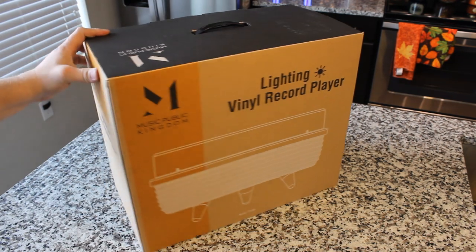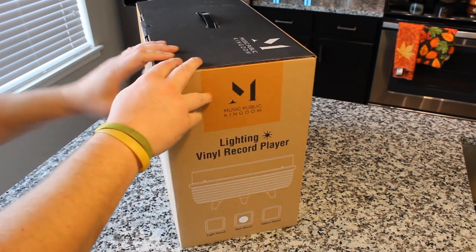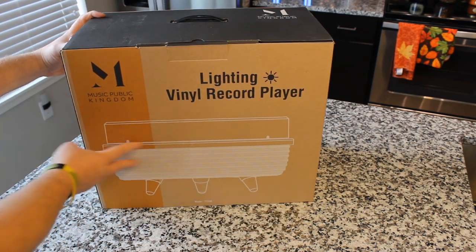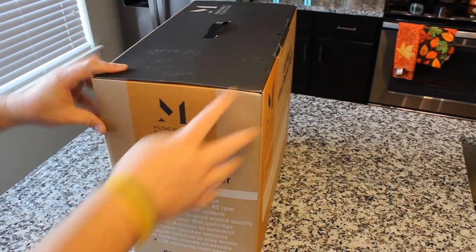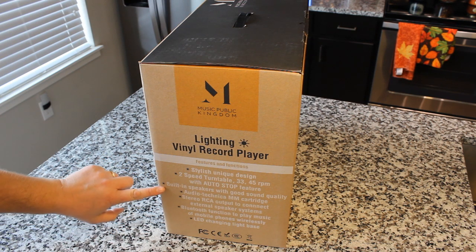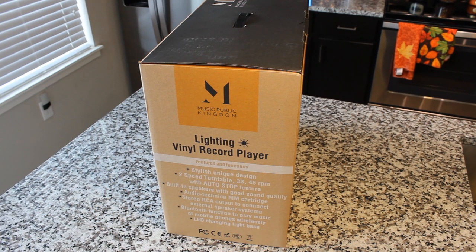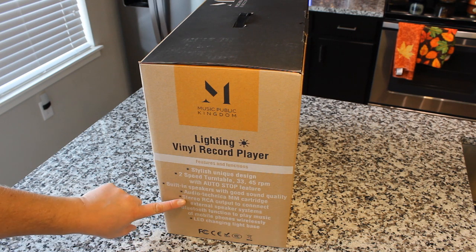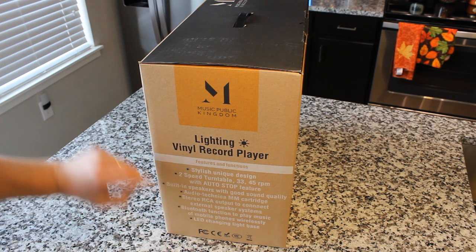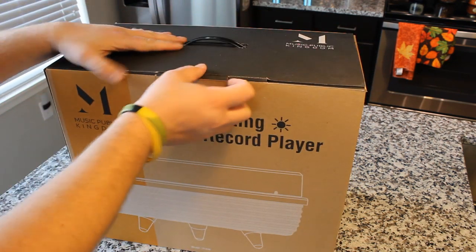I think I have an idea of what that means, but I'm not 100% sure. Comes in light wood, red wood, or yellow wood — ours is red wood. I would have been very curious to see what yellow wood looks like. And it looks like a very mid-century design. Here we've got a stylish unique design, two-speed turntable, auto-stop, built-in speakers, good sound quality, Audio-Technica magnetic cartridge, stereo RCA output, external speaker systems, Bluetooth functionality, LED changing light base. I think that's what lightning refers to, but we shall find out. Without further ado, let's open it.